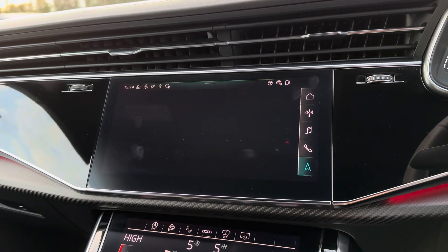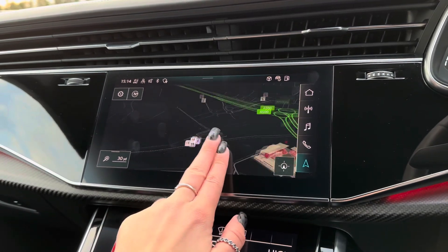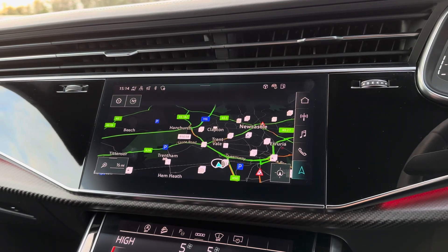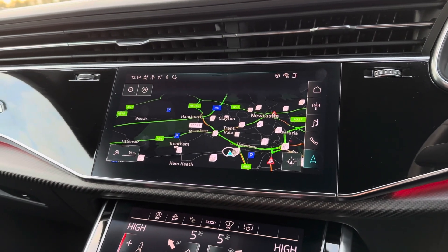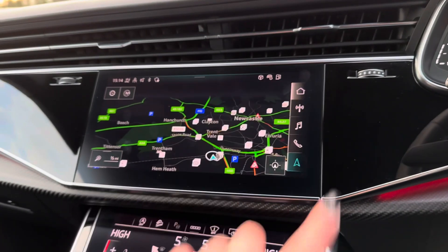This car also comes with a reliable navigation system, and as it is a touchscreen display you can move the map, zoom in and zoom out to your required distance — making it super simple when travelling to new destinations. When the car is put into reverse, a rear camera with parking guidelines appears.